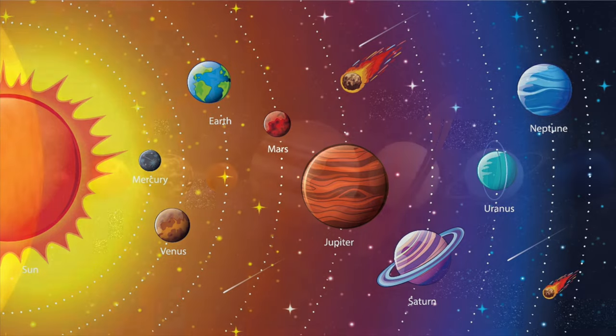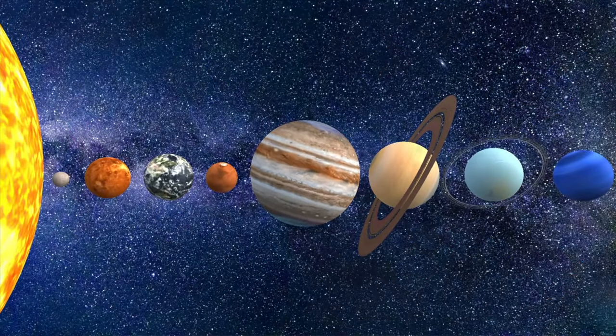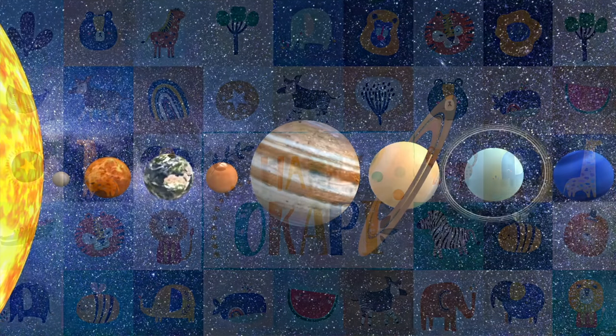I hope you enjoyed exploring the solar system with me today. Goodbye, till next time.